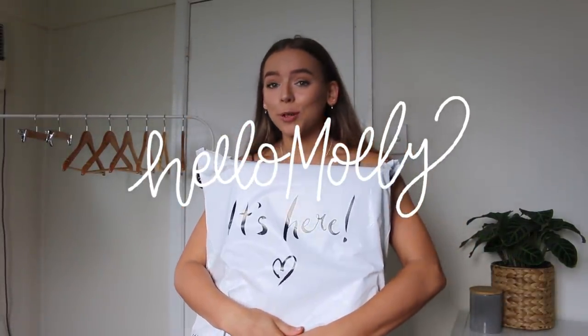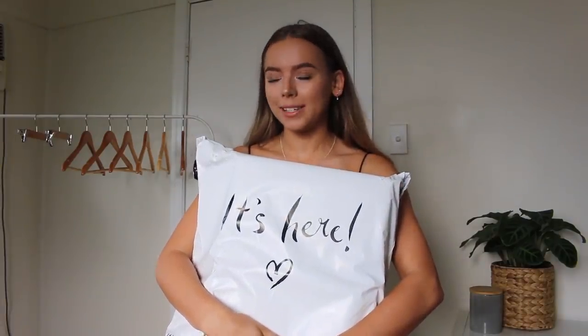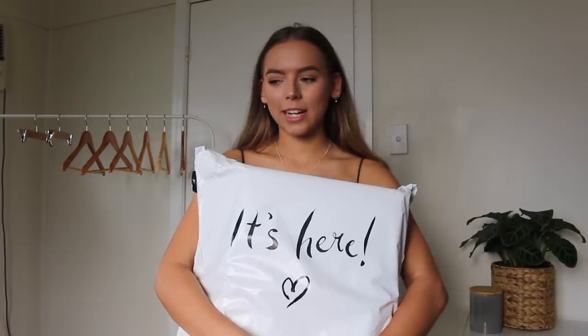Hello Molly is a super cute boutique. I especially love their dresses. They have some really cute pieces, especially if you have an event or an occasion or something to celebrate. They just have those dresses that are a bit nicer than something you'd wear day to day, but they also have stuff that you could wear day to day as well.